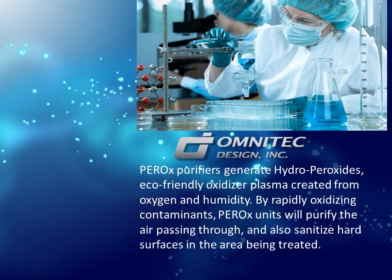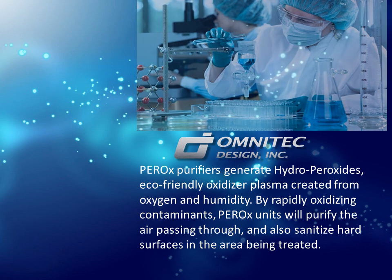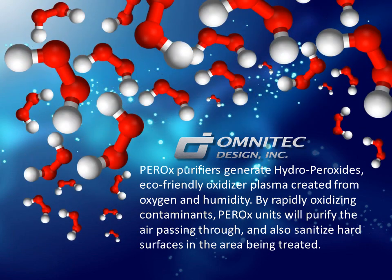PEROX purifiers generate hydro peroxides, an eco-friendly oxidizer plasma created from oxygen and humidity. By rapidly oxidizing contaminants, PEROX units will purify the air passing through and also sanitize hard surfaces in the area being treated.